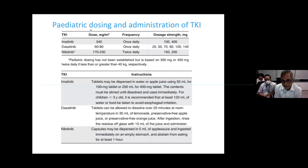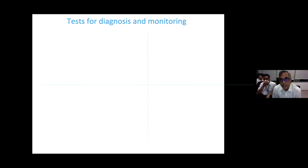Currently, imatinib, dasatinib, and nilotinib are available in our armamentarium. Ponatinib is undergoing trials and access is limited; bosutinib is not yet prescribed for children. Dasatinib and nilotinib were recently made more accessible for pediatric use. Administering these drugs to children requires special considerations — dispersing them in water or lemonade, and nilotinib's twice-daily dosing adds complexity. These factors must be considered when prescribing.